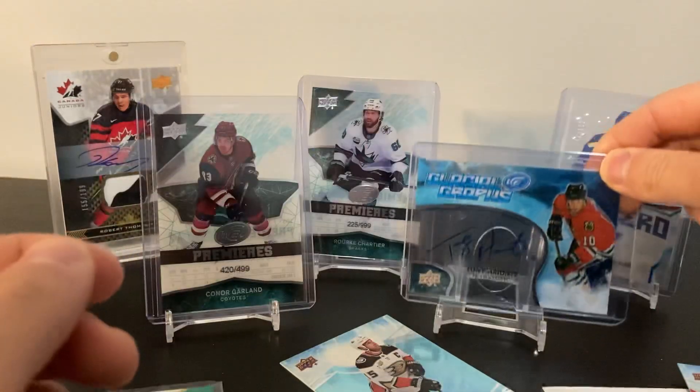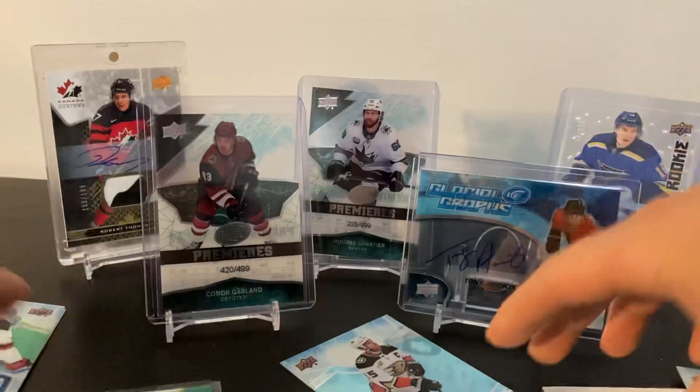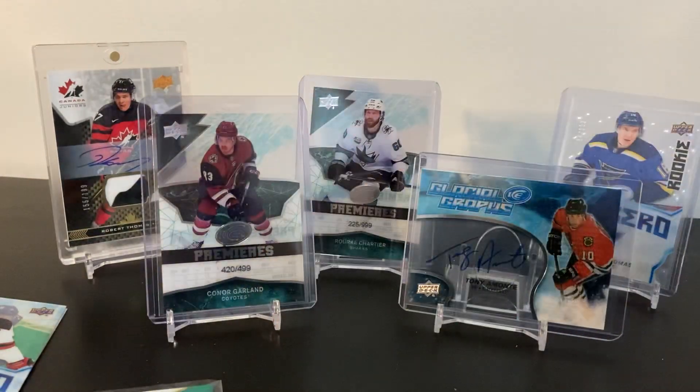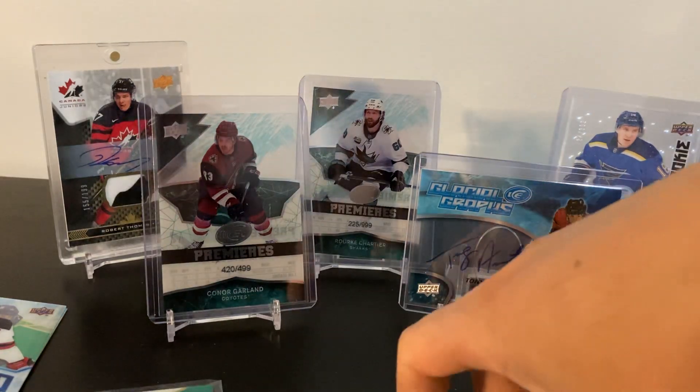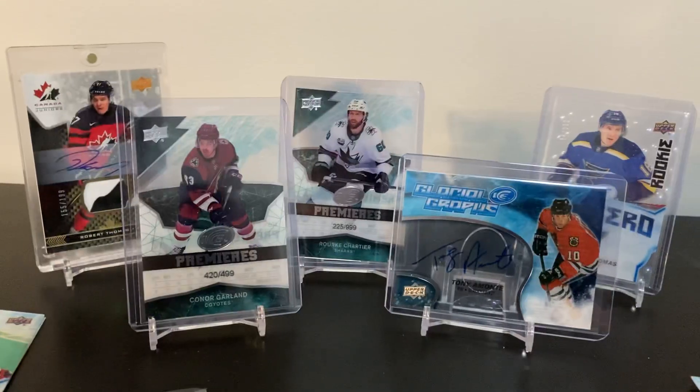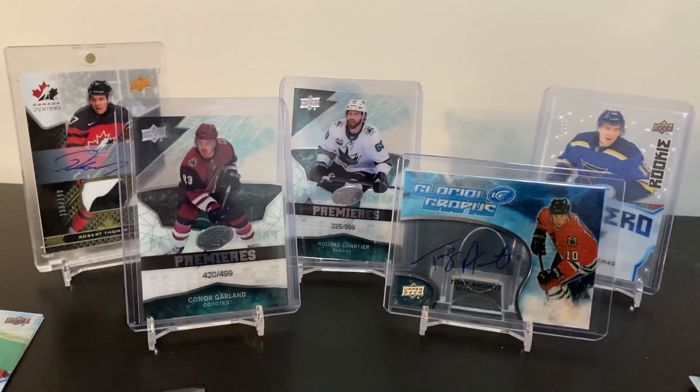Alright, so there's my box. Not as good as Ziri's box - no RPA, no rookie Ice Premier out of 10 or 25 - but it's a box. No Peterson, no Robert Thomas unfortunately. But overall I'd say the box could have been a lot worse. I hope you guys enjoyed the video and I'll see you guys next time, peace out!